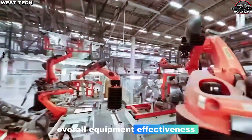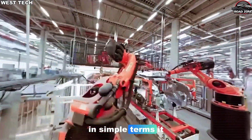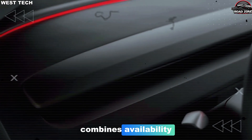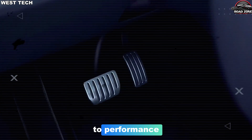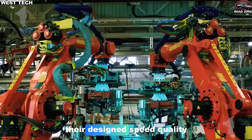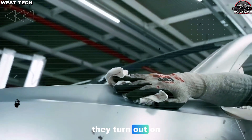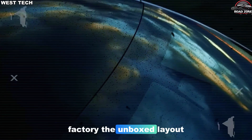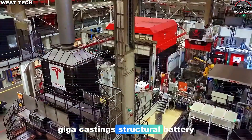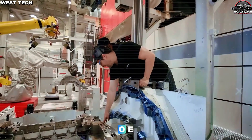This is where a concept called Overall Equipment Effectiveness, or OEE, comes in. In simple terms, it combines availability — how often machines are actually running when they're supposed to — performance, whether they run at their design speed, and quality, how many good cars they turn out on the first try. In the Model 2 factory, the unboxed layout, giga castings, structural battery packs, and inline checks all feed into a higher OEE.